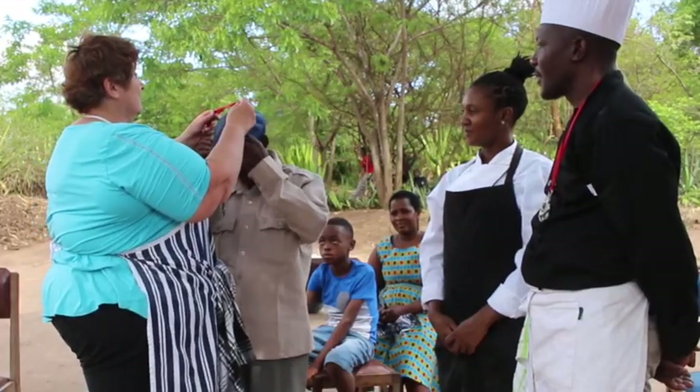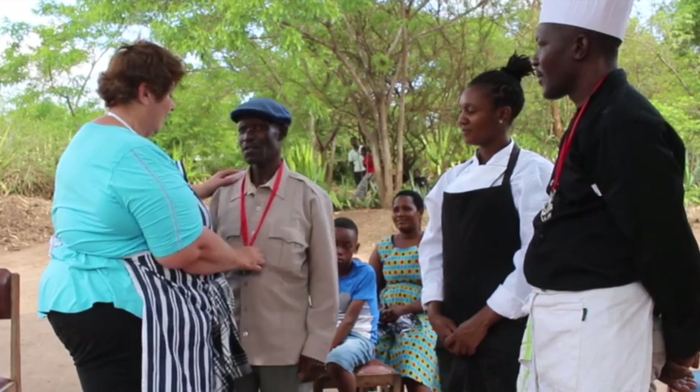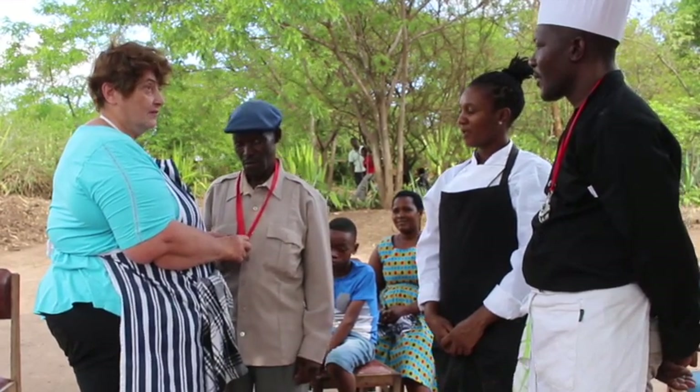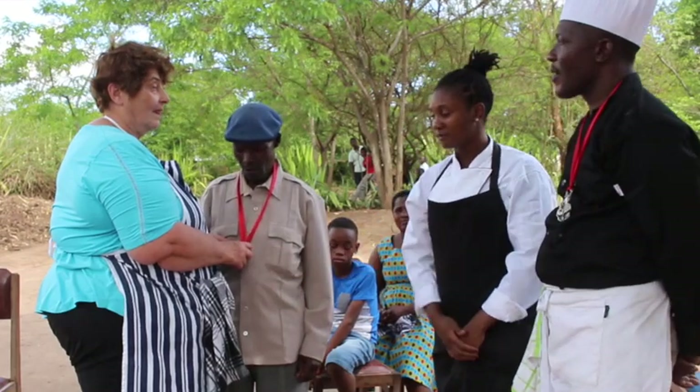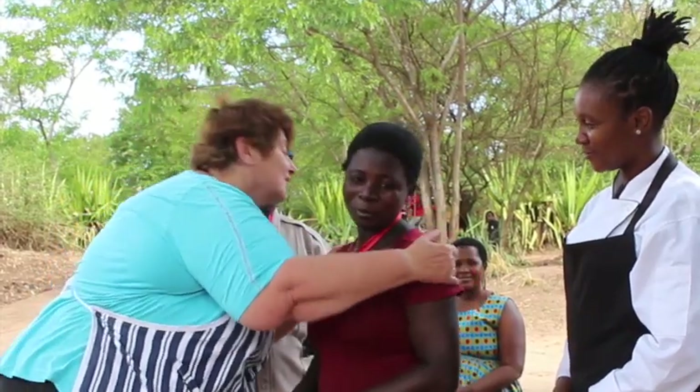May I give you this? Everybody in the village — can you explain that I made this myself? Thank you so much.